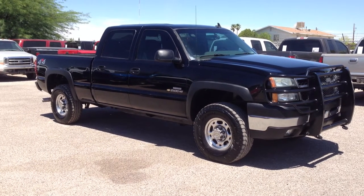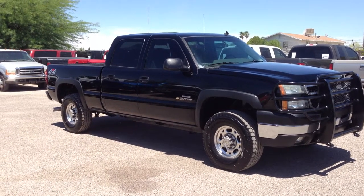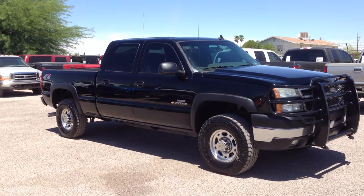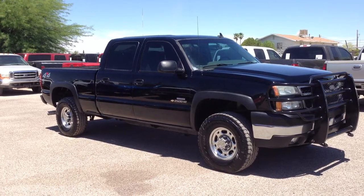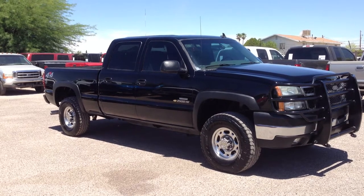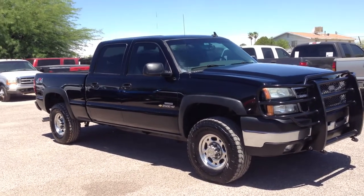This is Roger with Wheel Kinetics in Tucson, Arizona. We're selling this truck. It is a 2006 Chevy Silverado 2500 HD — obviously that's a three-quarter ton heavy duty. 6.6 liter Duramax diesel. It has an Allison transmission. It's four wheel drive. It's cloth interior, short bed crew cab.